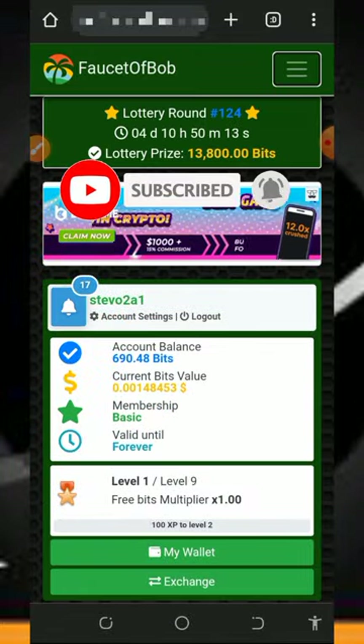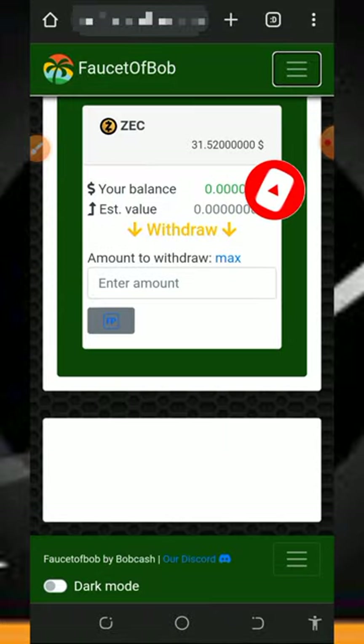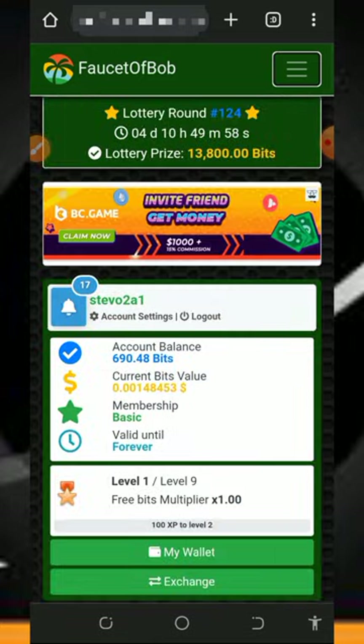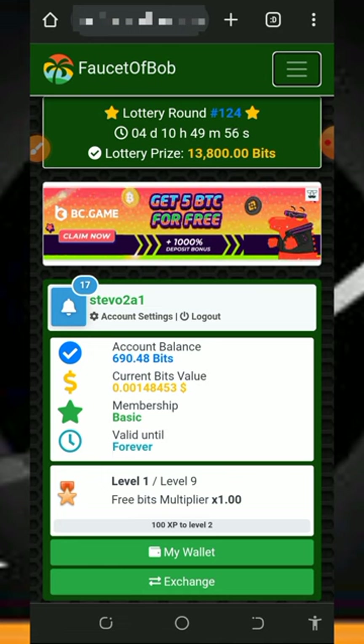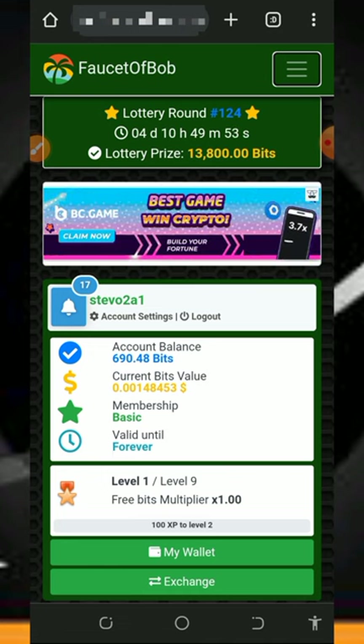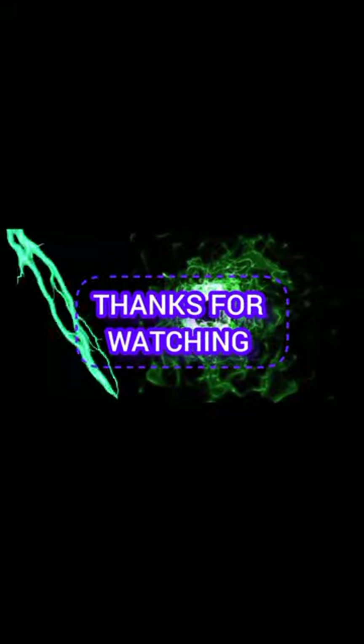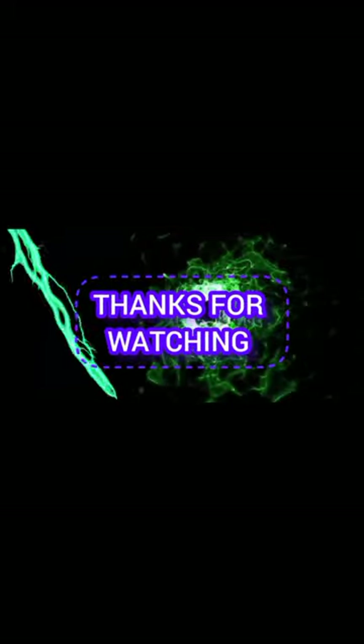This is how this website works — it's very easy to use. Make sure you start using this website and claim unlimited Solana tokens for yourself every single day. If you found this helpful, please consider subscribing and turn on your notifications for the next video dropping on this channel. Thank you for watching, see you in the next video — goodbye for now, God bless.